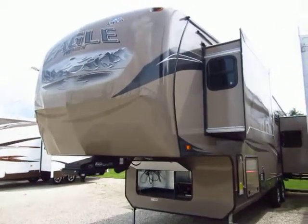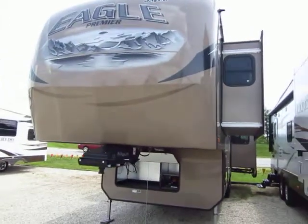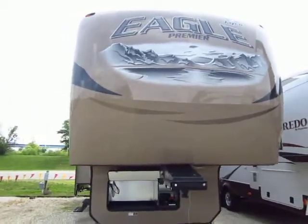Big beautiful 32-foot triple slide Jayco Eagle Premier. The Premier series is the largest Eagle. It comes off the same line as their Pinnacle and has a lot of the same features as a result.